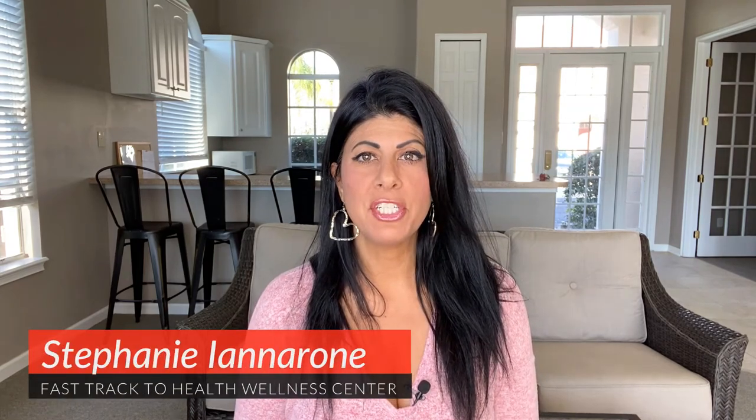Hi, Stephanie from Fast Track to Health Wellness Center. In today's video, I want to share with you a recent detox that I did from Standard Process and Mediherb, and tell you a little bit more about the different options that they have.